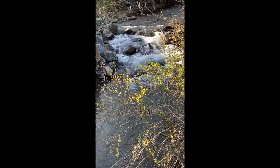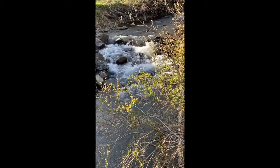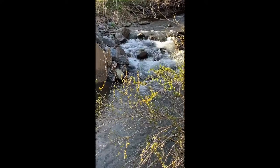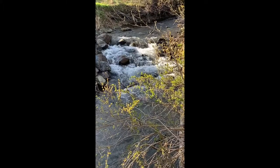Hey everybody, stick around to the end where you'll see this finished piece. I came to this little creek side which is just outside of Shenandoah National Park in Virginia.